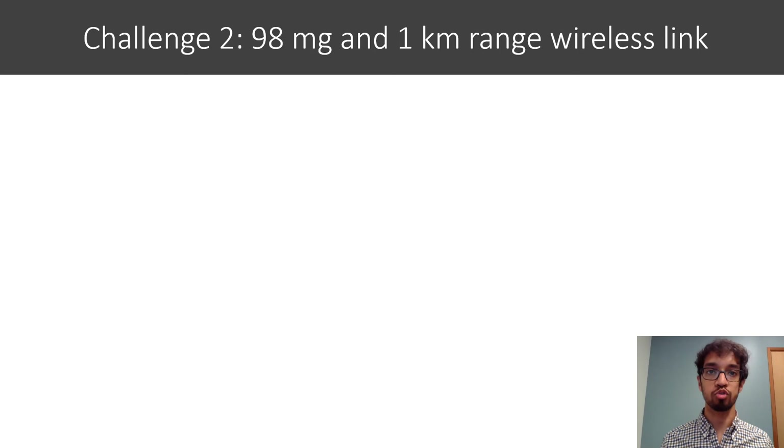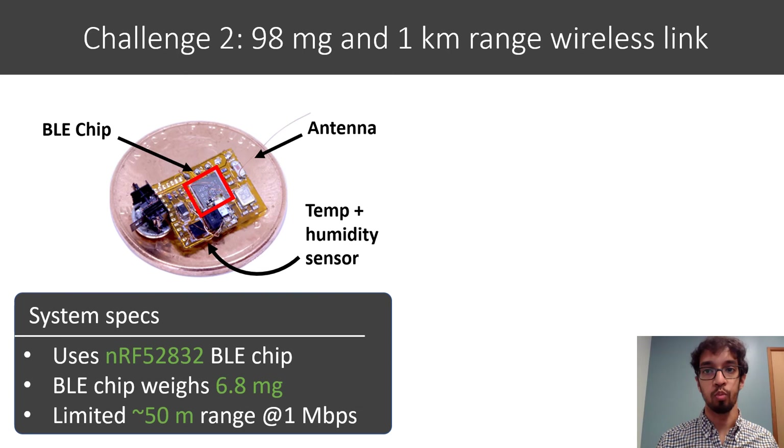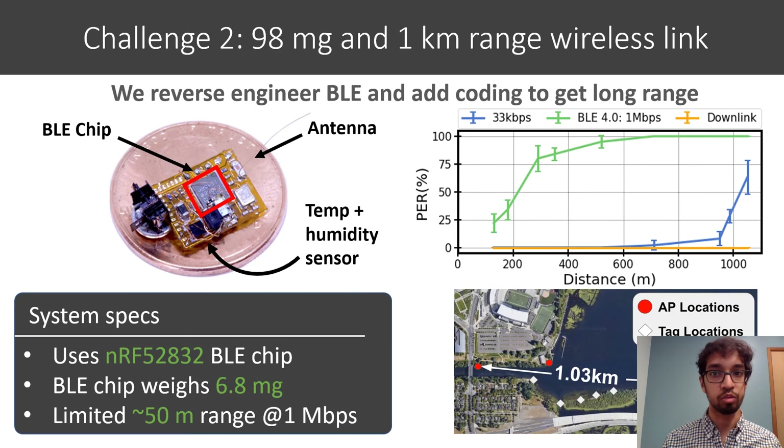The second challenge is that if we're using drones to deploy sensors over a large area, we need a long range wireless uplink to send the data back. This small lightweight programmable Bluetooth chip weighs only 6.8 milligrams. The issue is that it has a limited range when operating at one megabit per second. In this work, we show how we can extend the range of these Bluetooth chips by reverse engineering the protocol and changing the way they perform coding. By reducing the data rate to 33 kilobits per second, we can achieve distances of a kilometer.